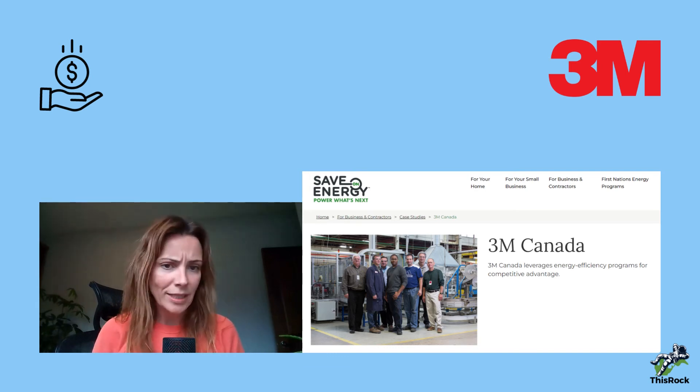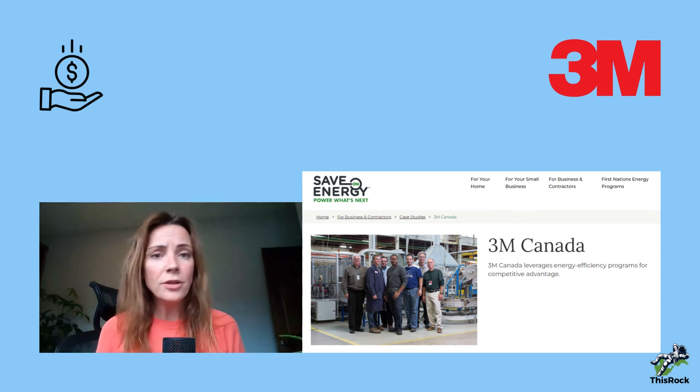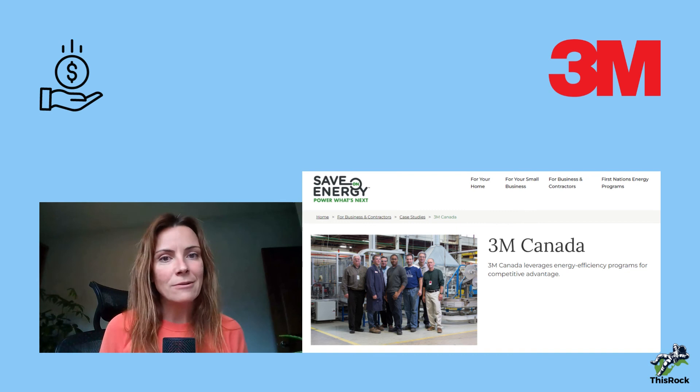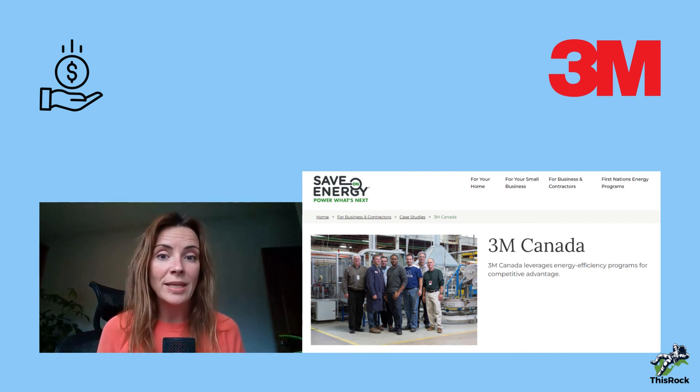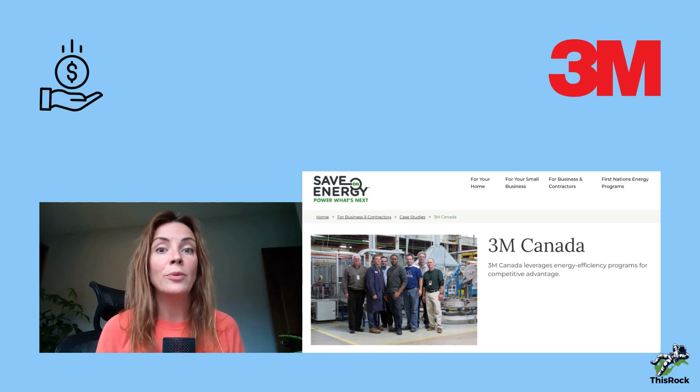There's a quote that says: 'Energy prices rose during this period, but at the facility, their energy bills remained constant.' Proof is in the pudding. Make sure you make use of these grants, financing, or funding available to you — because you can do a good thing and it can also be positively impactful for your profitability.